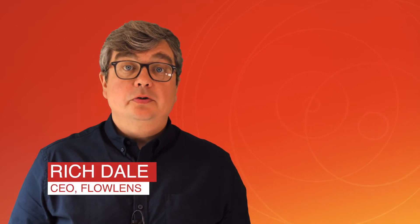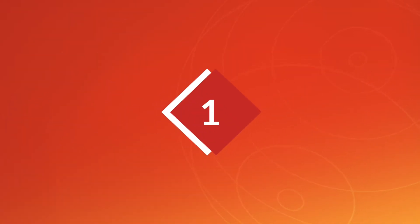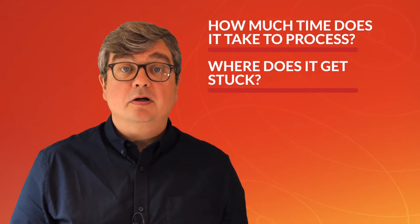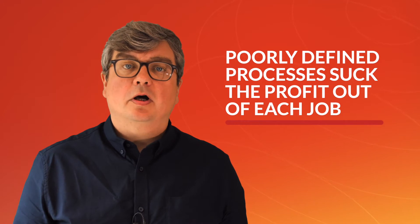How do you know a new software investment will save you money? Usually the evidence is right in front of you. Here are four ways you can find savings and more profit. Firstly, think about a typical order. How much time does this take to process? Where does it get stuck and where do errors creep in? Poorly defined processes suck the profit out of each job.